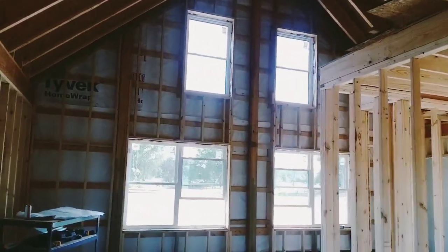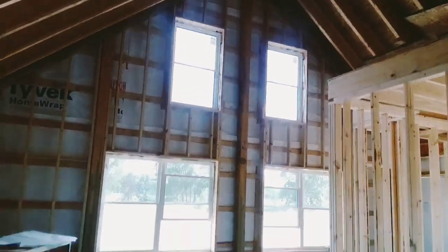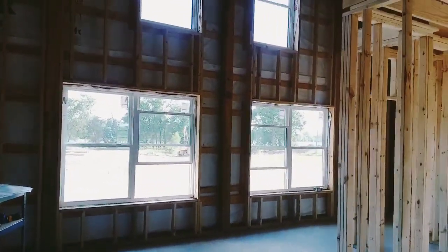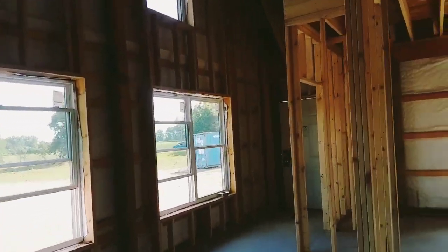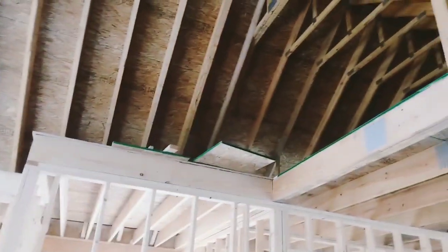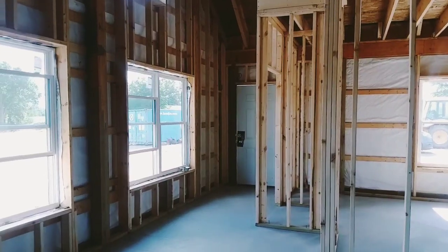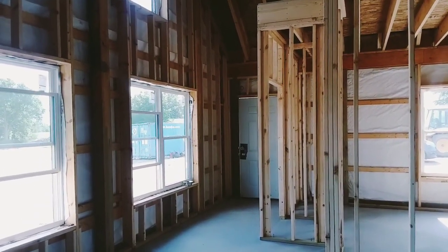If you have questions about how we did something, shoot me a message and I'll let you know what it took to accomplish it, because I know this video will not do justice to what it actually looks like in here. Right there is where the spiral staircase will go — I'm really thankful for how much we have accomplished.